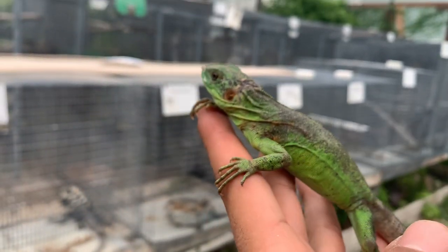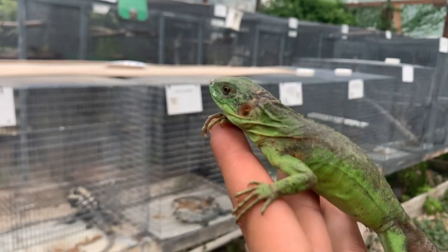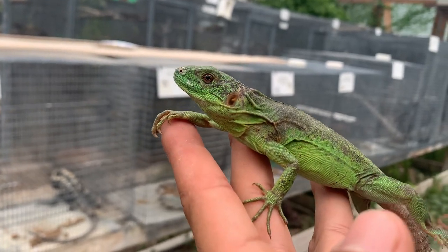Well, there you have it folks — number one orange pectinata. Take care everybody!